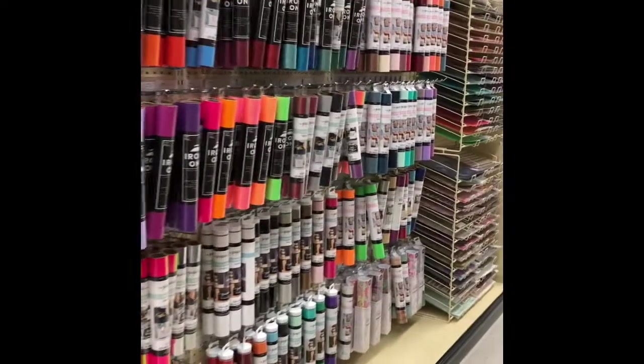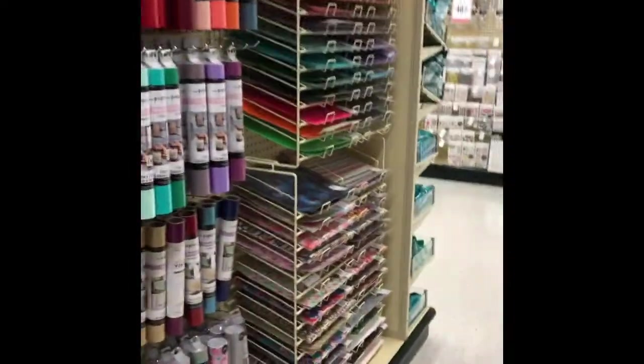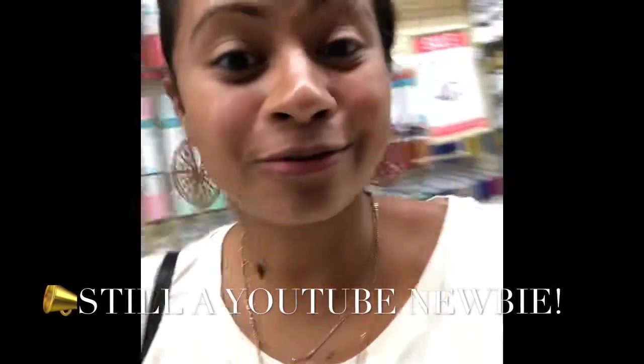Hey YouTube fam! Guess where I am — I'm actually here in Hobby Lobby. Right now they're having their seasonal sale, 75% off clearance. Trying not to purchase the whole store! It is honestly so packed in here. I'm not used to recording around other people, so this is kind of nerve-wracking. But I still want to show you guys how I pick up paper and things like that.